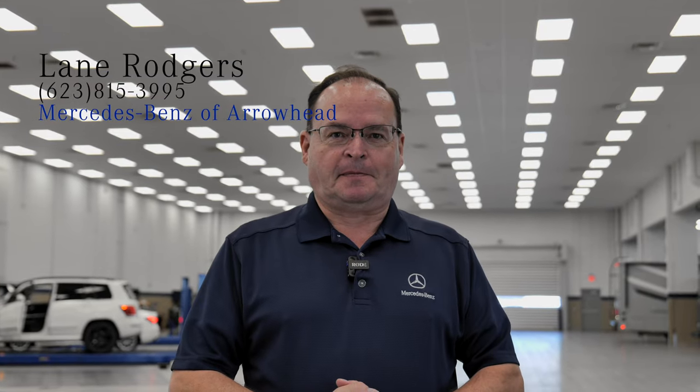Before we start the video today, something absolutely amazing you should know: Mercedes-Benz will finance not only the van but the entire up-fit. Give me a call at 623-815-3995, Lane Rogers, Mercedes-Benz of Arrowhead. Thank you.